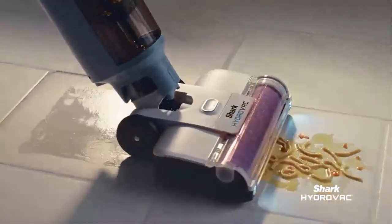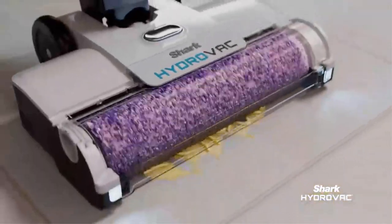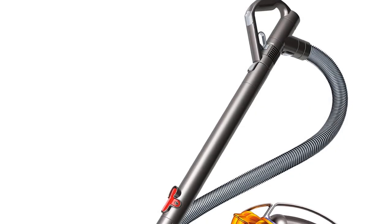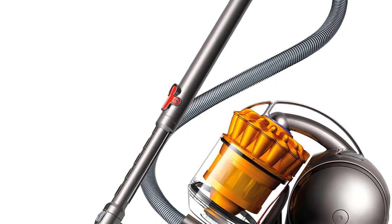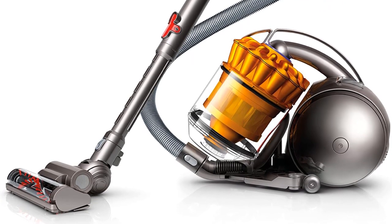The whole thing comes with a 5-year warranty. One drawback relates to the brush bar, which is powered by the suction rather than having an independent energy source. If you're using it on a very deep pile carpet, that can slow it down. If you are interested in Dyson vacuums, you can read our article, Best Dyson Vacuum on the Market of 2020.